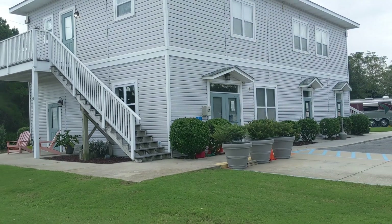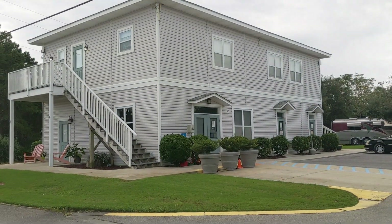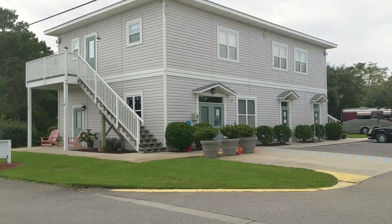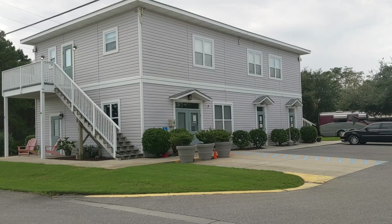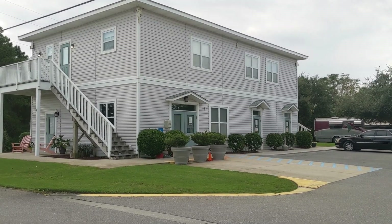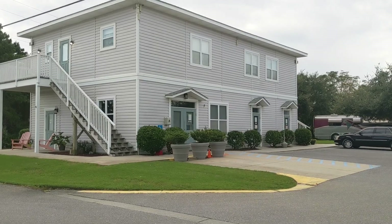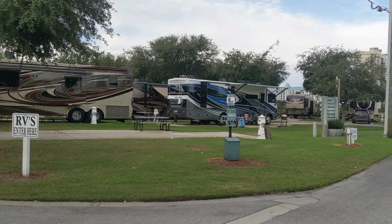We've been camping here for the past four years that we've had our RV. There is no pool. There is no playground. But you are two blocks from the beach. The price point is spot on, and they're amazing to work with.